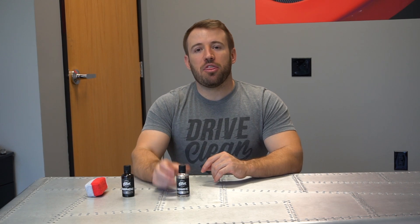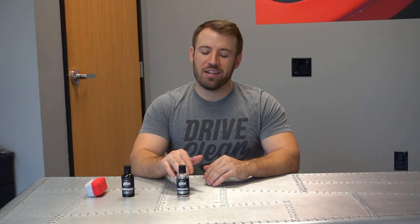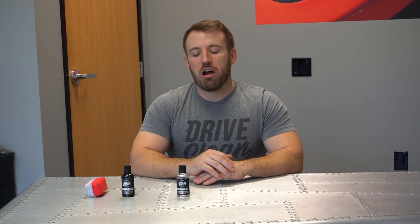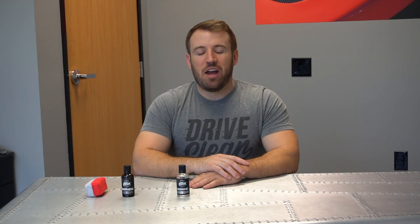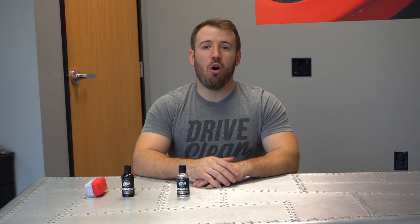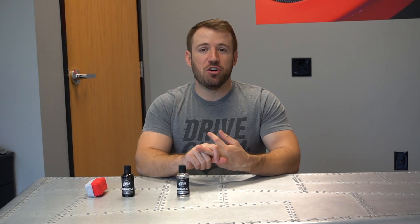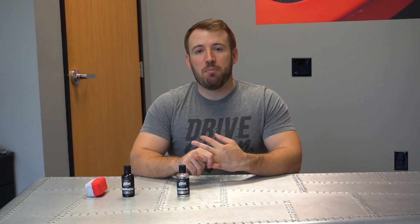We guarantee this to be three-plus years of durability per layer. Because it's a ceramic coating, we designed it to be layerable. We recommend applying two layers, and we expect no issues with the product providing protection for over three years — which, for the price point and how easy it is to use, makes it a really unbeatable combination.